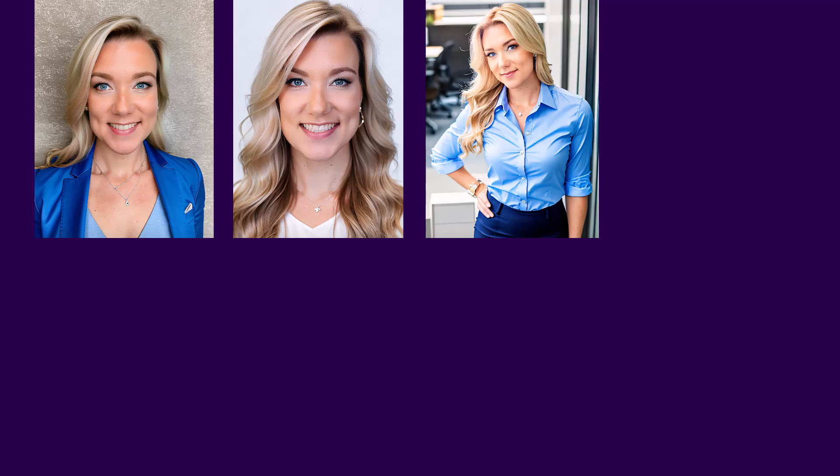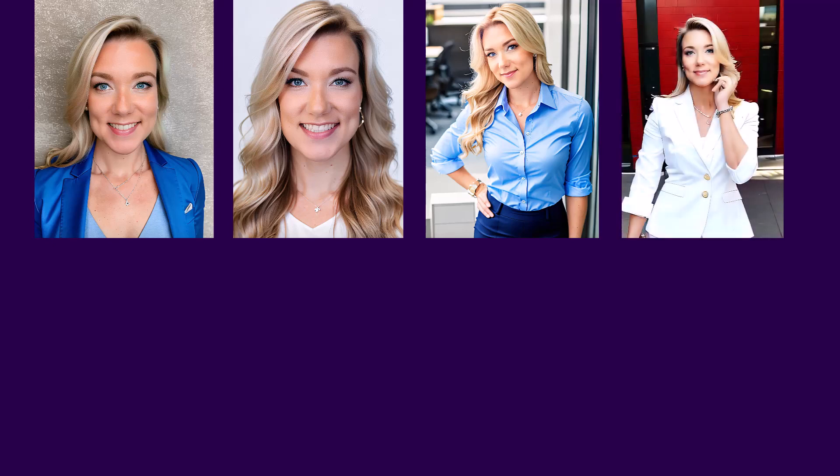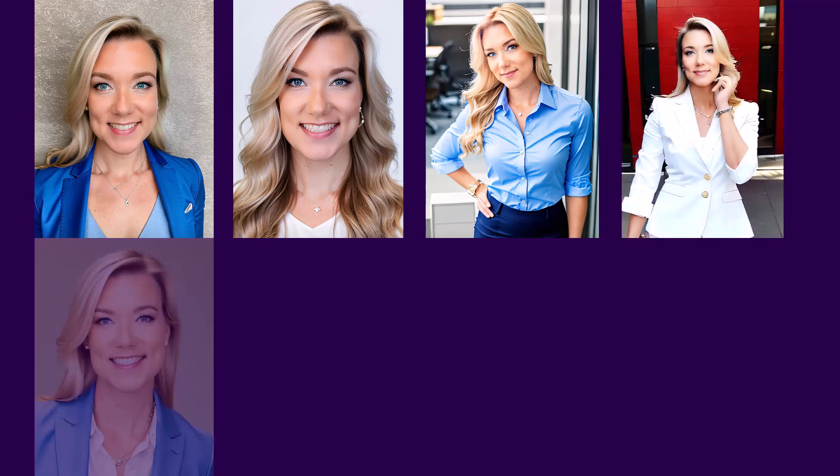Hello everyone and welcome back to my channel Jennifer Marie, where I teach you different ways to make money online and how to become a work-from-home freelancer. If you use TikTok, you've probably seen this trend.